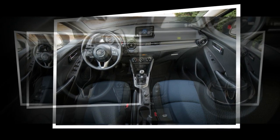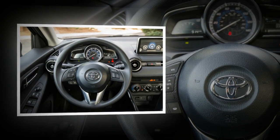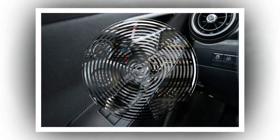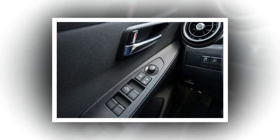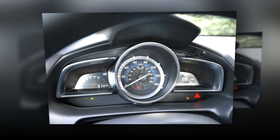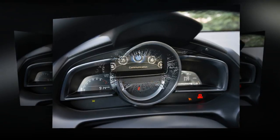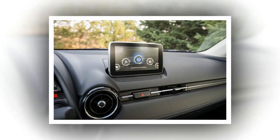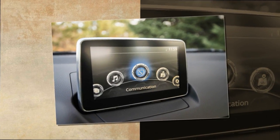Our only real complaint with the Yaris iA is that it's offered only as a sedan on our shores. Neither Toyota nor Mazda see fit to sell a hatchback version in the United States — with a Toyota badge, such a car would likely cannibalize sales of the actual Toyota-designed Yaris, and with a Mazda badge, it wouldn't be nearly as profitable as the CX-3 crossover that shares the 2S platform. So we're stuck with the iA sedan, with its 13 cubic-foot trunk that, while not small by sedan standards, lacks a hatchback's practicality.